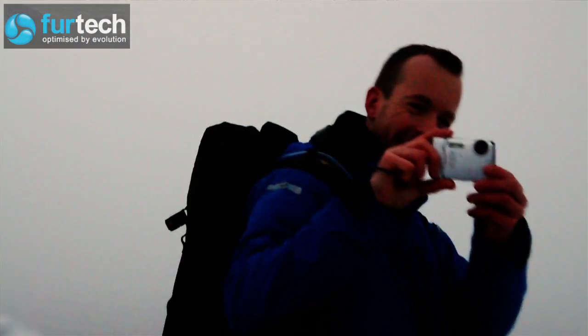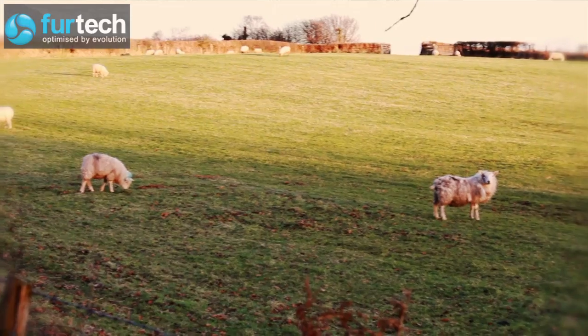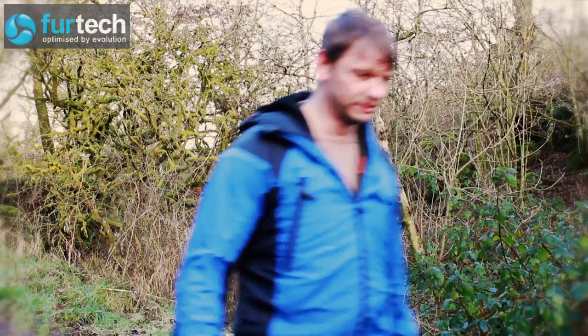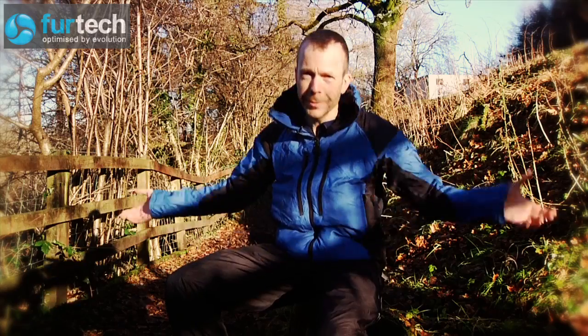My name is Andy Davison from FurTech. The idea originally started when I was a teenager walking in the Lake District, wearing expensive waterproof breathable garments, getting a bit cold and damp. Seeing sheep merrily munching on the grass up in the hills, I was thinking: how come animals can survive outdoors in all sorts of conditions with just what they're wearing, when we've got all this technical kit and still suffer?